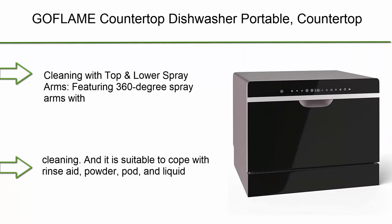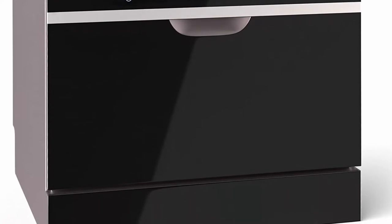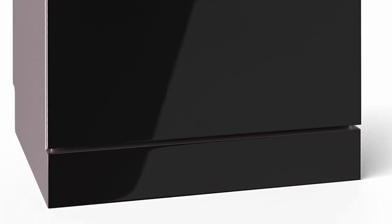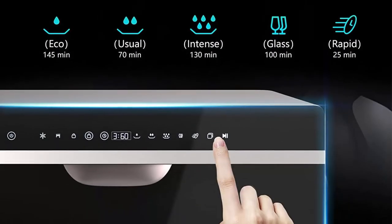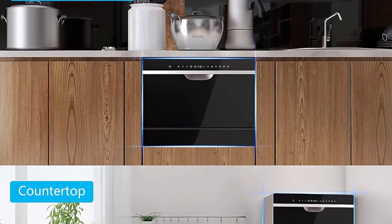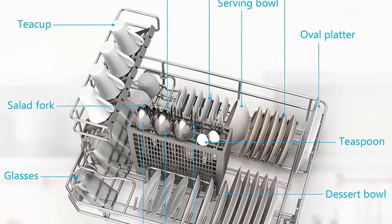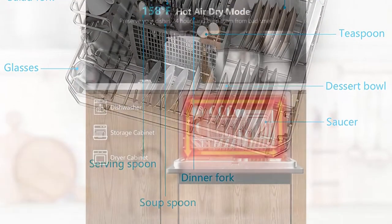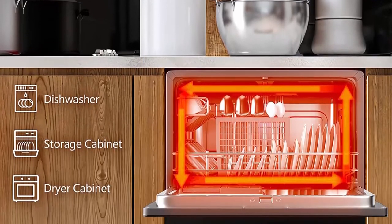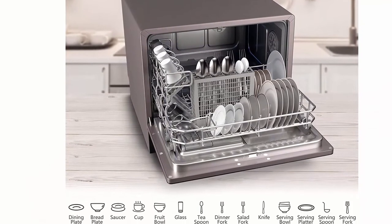Top 8: GEOFADLE Countertop Dishwasher — portable or built-in — with 6 place settings and 5 cleaning presets, LED touchscreen, compact dishwashing machine for homes, dorms, and RVs. Featuring 360-degree spray arms with 26 water ports, this dishwasher creates powerful flows of water, effectively removing stains without a blind angle. The sewage is drained through a detachable 3-layer filter, which is open for easy residue cleaning, and it is compatible with rinse aid, powder, pod, and liquid detergent.